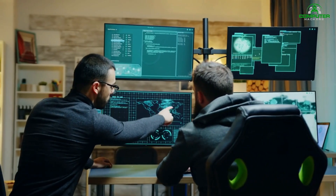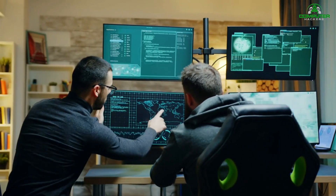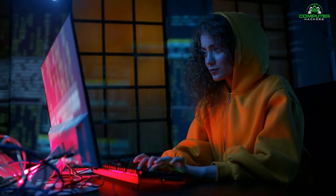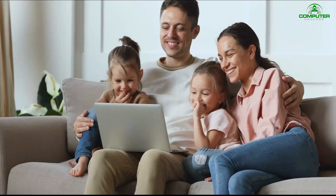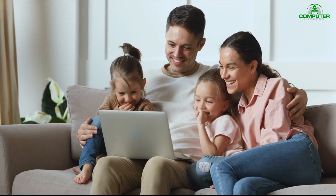Hello and welcome. First, I'm very happy and thankful to all of you, because Computer Hackers has just hit 10,000 subscribers in a very short period. It's made possible with your support and love, and I'm thankful to all of you.